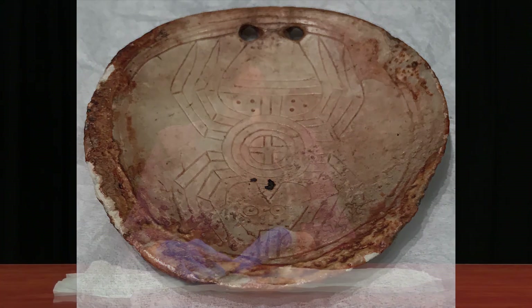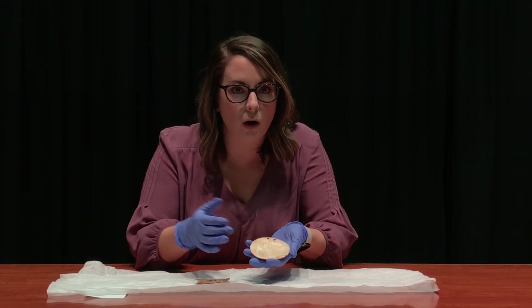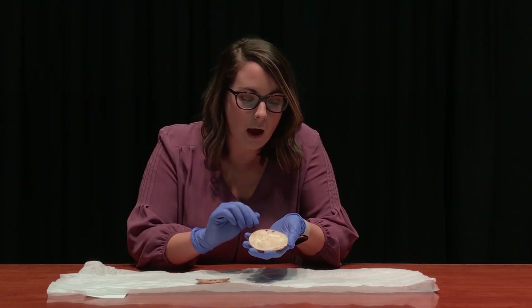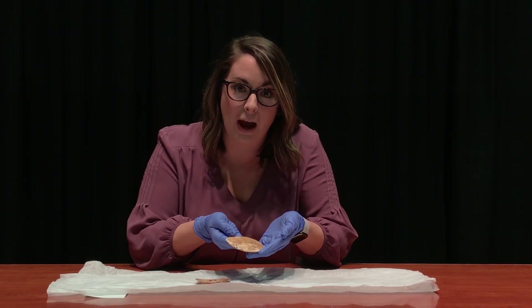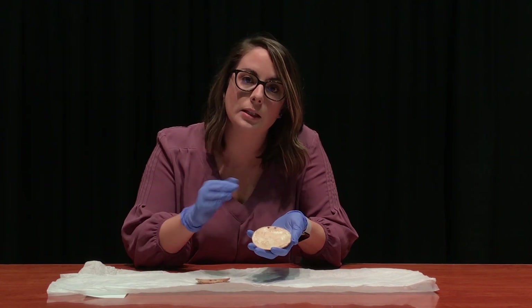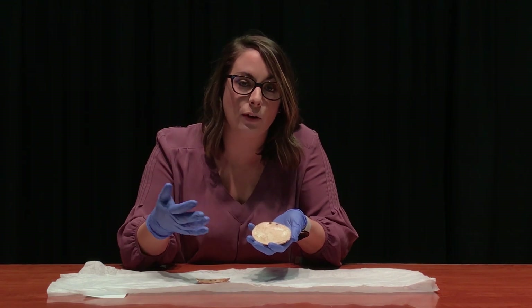The spider was actually fairly significant in the Mississippian culture. It often related more closely to women and had to do sometimes with fertility. But the marine shell wouldn't have actually been found in Fulton County, so this is something that archaeologists and historians can look at and talk about when we discuss trading among different native populations.